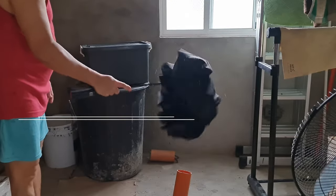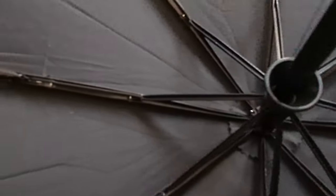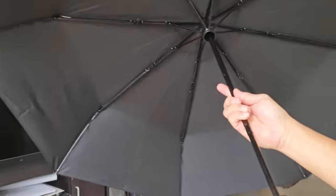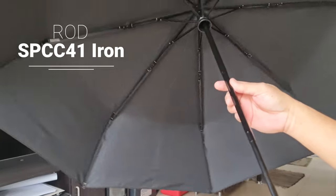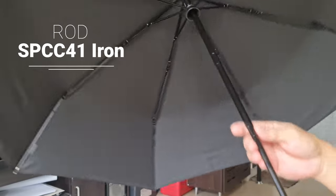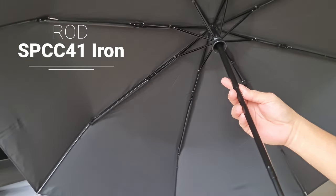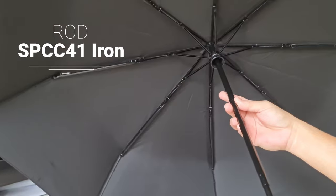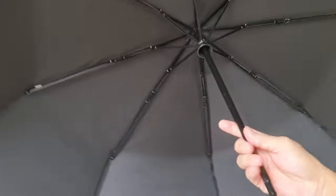Just shake off the water from the umbrella. The umbrella skeleton structure is made of aluminum steel and fiberglass materials and could stand against corrosion and friction. The rod of the umbrella is made of SPCC-41 iron, which is high strength and tough.